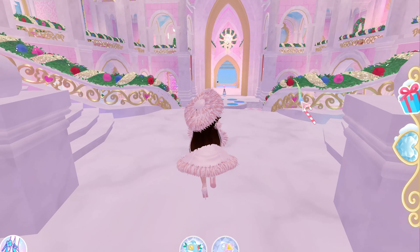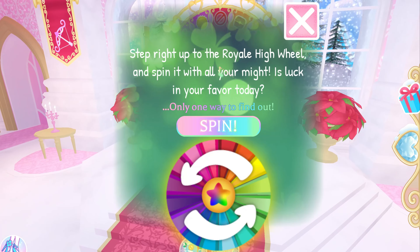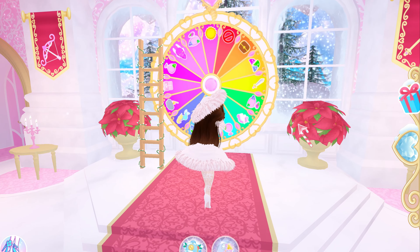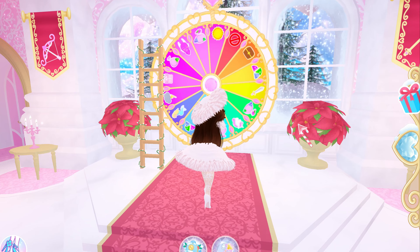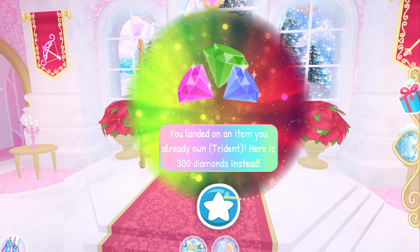Let's go ahead and go spin the wheel and see what we get today. We're going to do Prize Wave 1 and see if we can get something new. 300 diamonds.